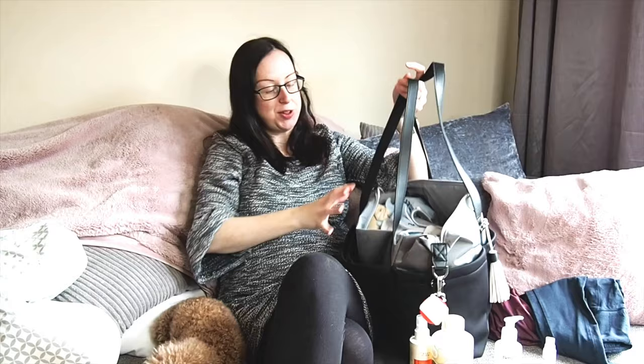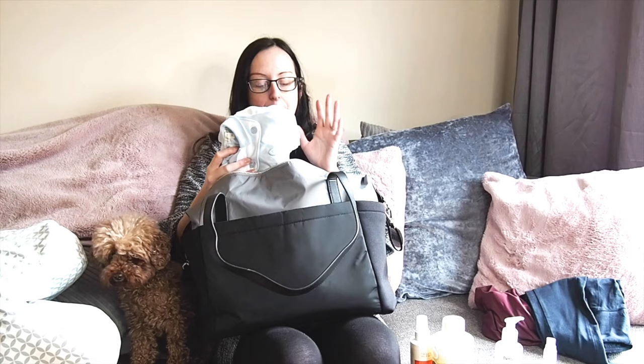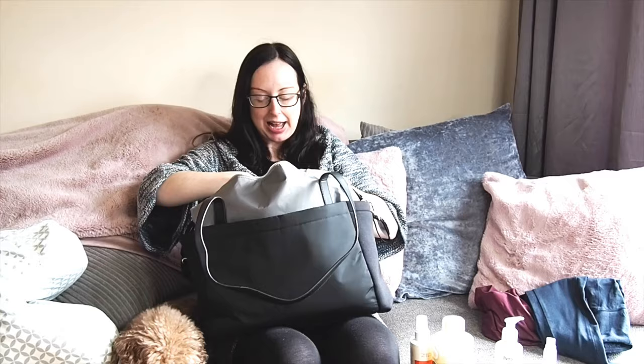This is my hospital bag — I really struggled to find a good one and I finally found this in TK Maxx. It's by Skip Hop and I think it was £30. I haven't fully finished packing it yet even though I'm nearly 33 weeks. Our antenatal class taught us not to go overboard, so I've just got a few things for the baby — some baby essentials like skincare things, nappies, nappy wipes, and a few little items. I'll just keep adding to that over the next few weeks.